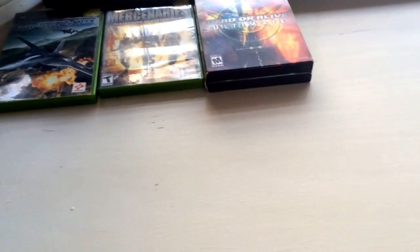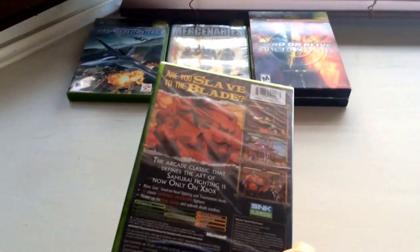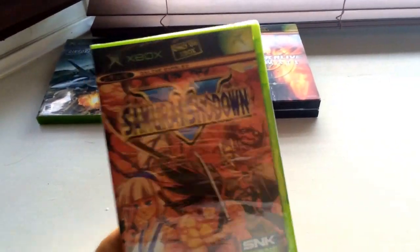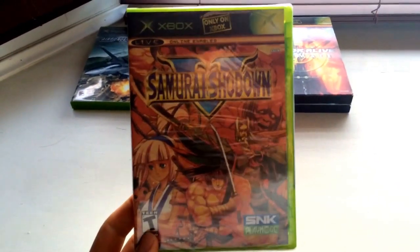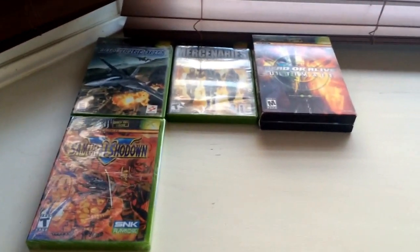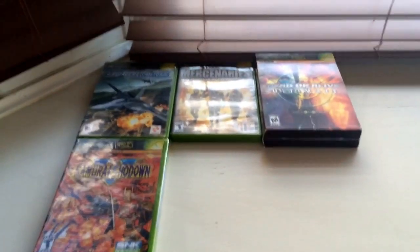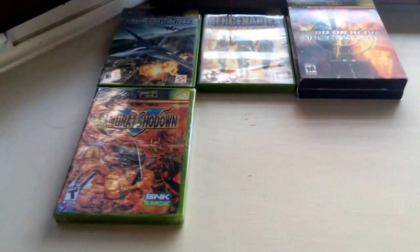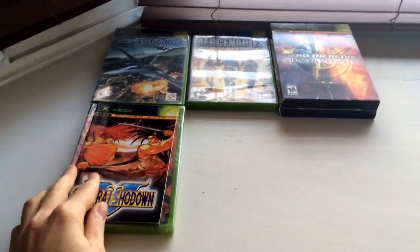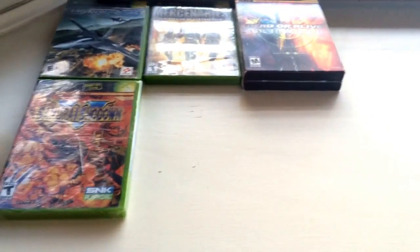Next up we have Samurai Shodown 5 — sealed. You're going to notice in this lot there are a lot of good games, and a lot of them are sealed, which is strange. Samurai Shodown 5 — this is kind of crazy. I had no idea how many good fighting games there were for the Xbox. I know the d-pad isn't the greatest for the system, but here's the manual — they honestly had so many good games. It looks like SNK gave it a lot of love.